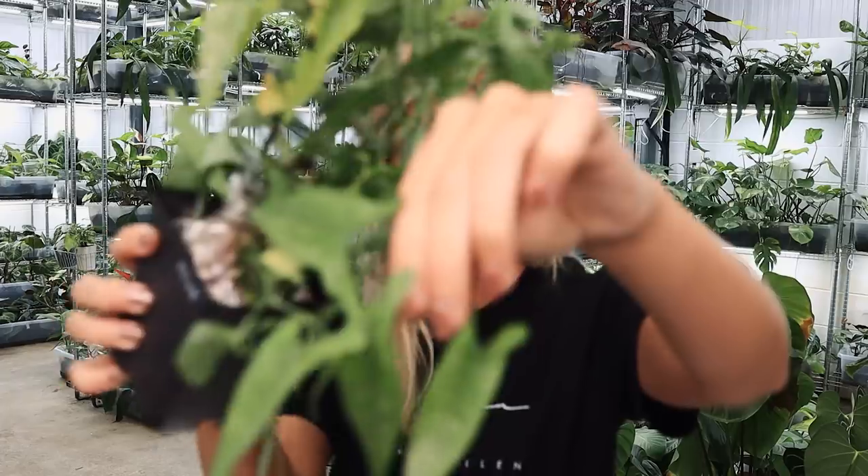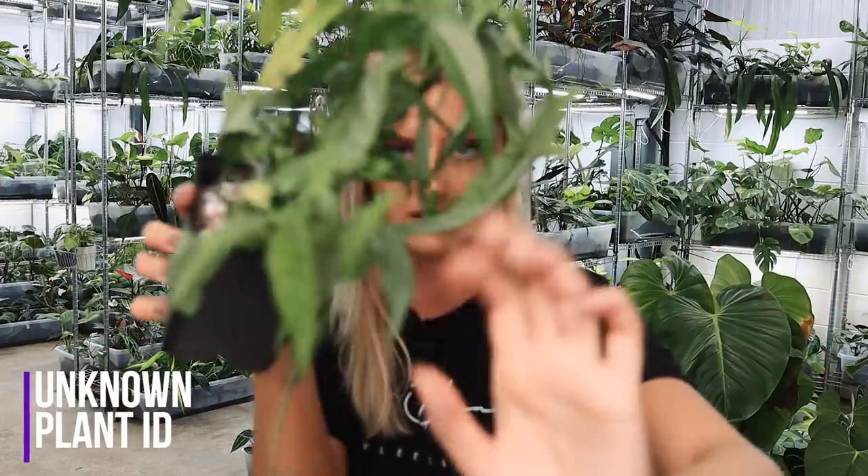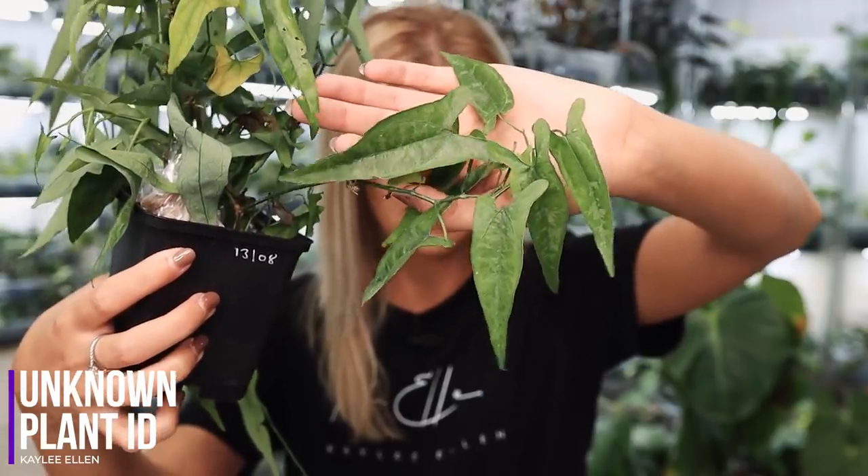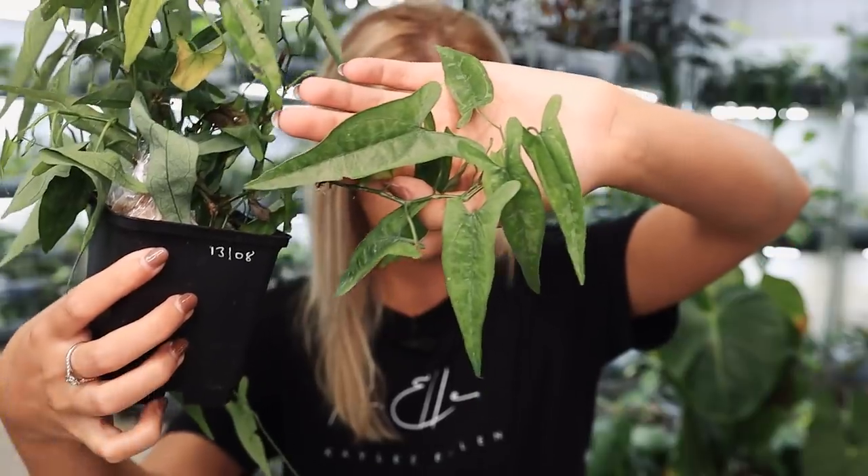The next plant I have to talk about - I don't know what it is. It was sold to me as Syngonium, but you can immediately tell that it kind of isn't. Ben posted a photograph of this plant on the internet a couple of days ago and no one really knows what it is. A few people have guessed it might be a type of Dyscoria. So I'll show you what I've got and you can tell me what you think, because no one's ID'd it yet.